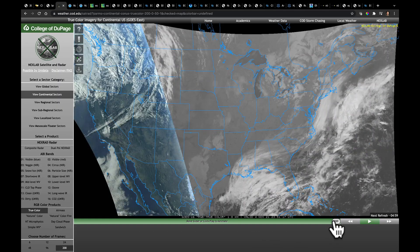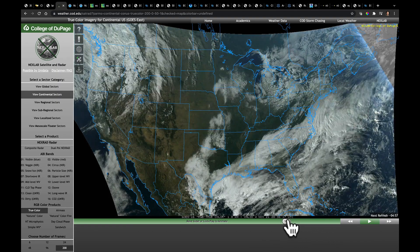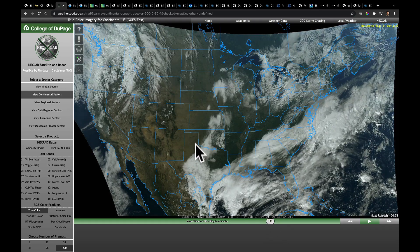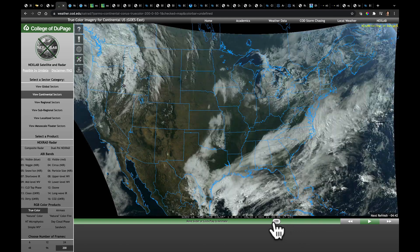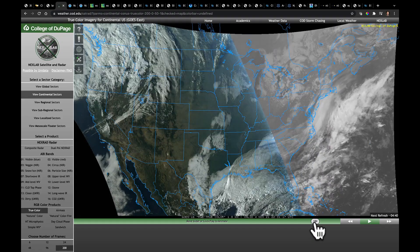Speaking of sunshine, as we saw the sun setting here, for many across the midsection of the country where high pressure has built in, we have had some clearing skies, which has been quite nice. When you look and see the high thin clouds that are running here out of the Gulf of Mexico toward Florida, that's actually going to be part of a system we're going to watch develop.